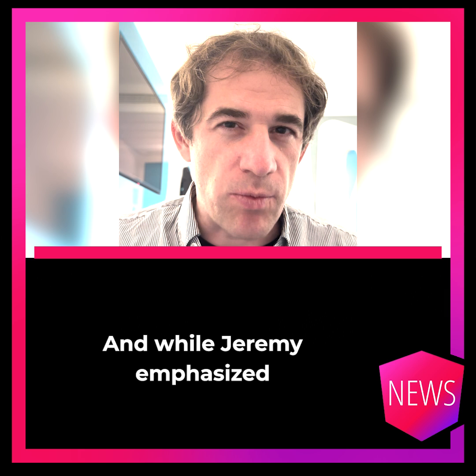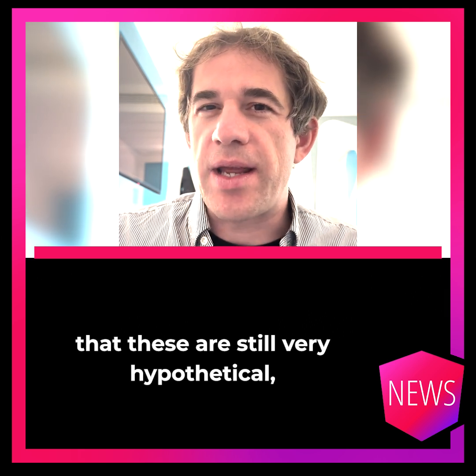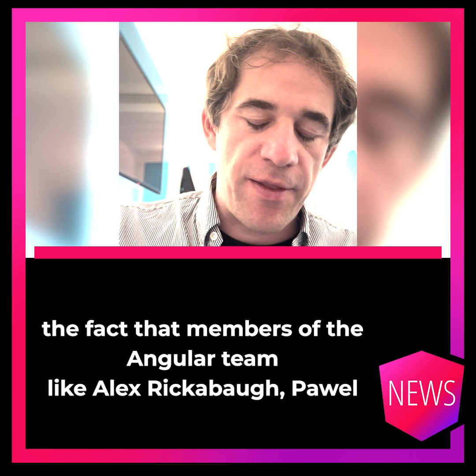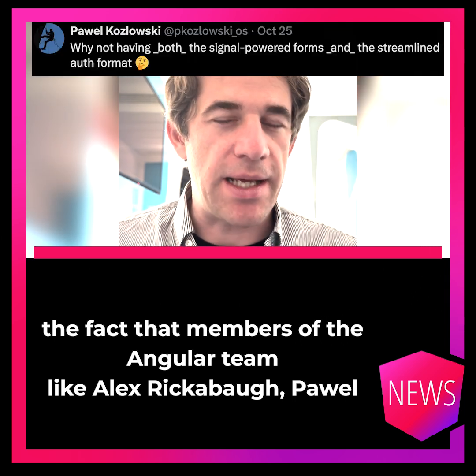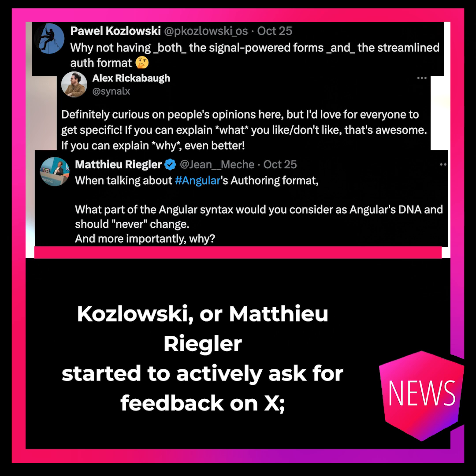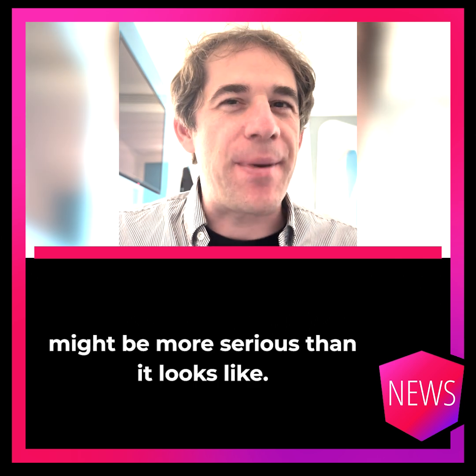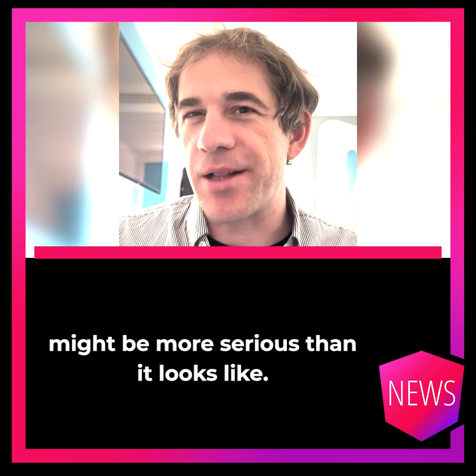Okay, probably not the CSS-like one. And while Jeremy emphasized that these are still very hypothetical, the fact that members of the Angular team like Alex Recapo, Pavel Kozlowski, and Mathieu Regler started to actively ask for feedback on X suggests that certain changes might be more serious than they look.